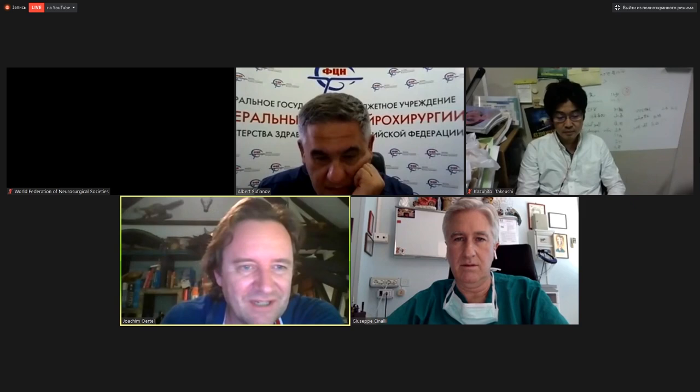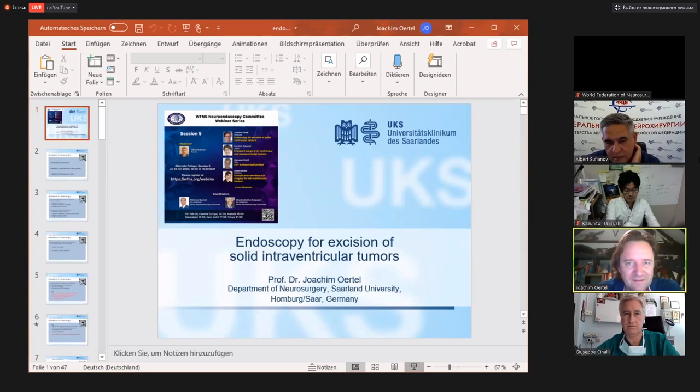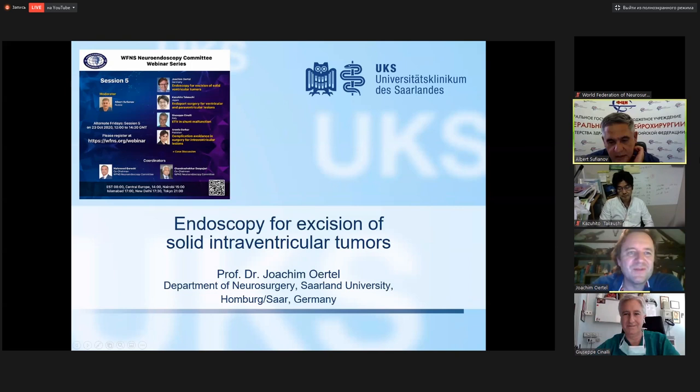The first lecture is from our expert from Germany, Professor Joachim — one of the leaders of neuroendoscopy. When I was a resident, I visited his clinic and observed his surgery. Please, Professor, go ahead with your lecture.